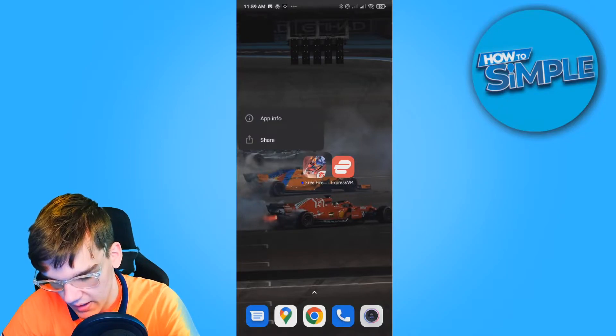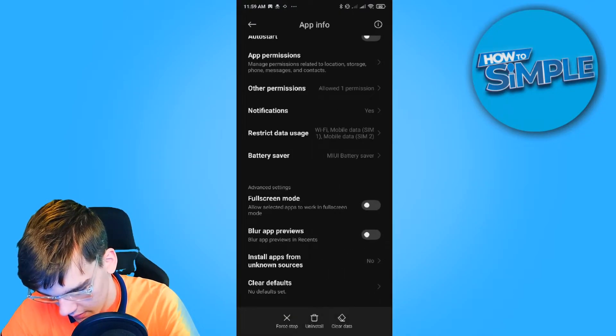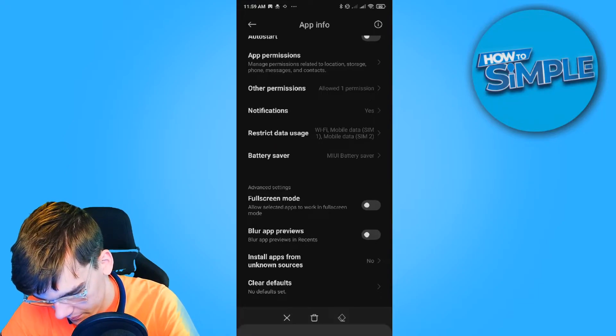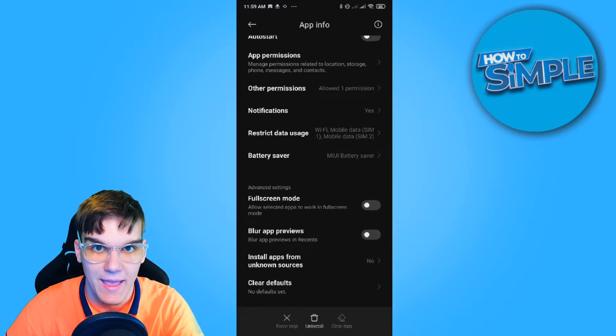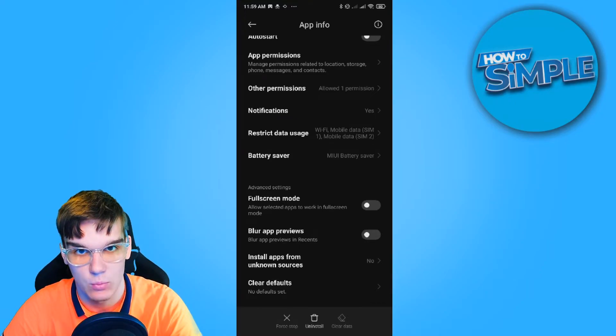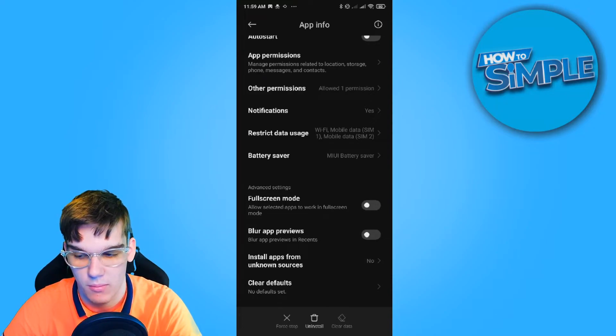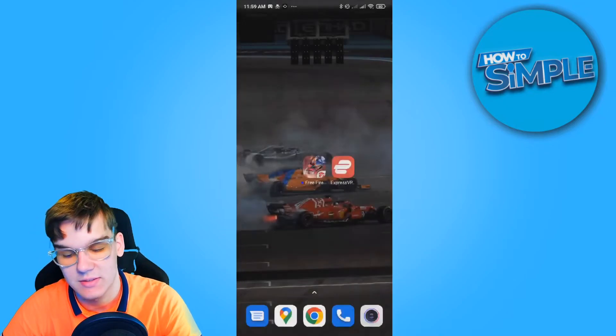The second option is to hold the app, go to app info, scroll down, then go to clear data, clear all data, and hit OK. Then try it again with your phone number — for me it actually worked. This solved the problem by refreshing the app.